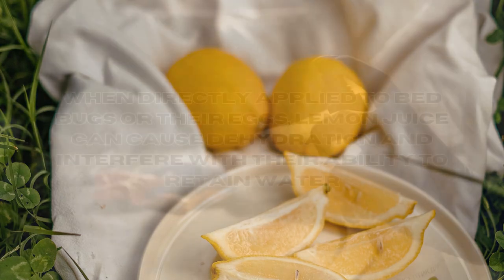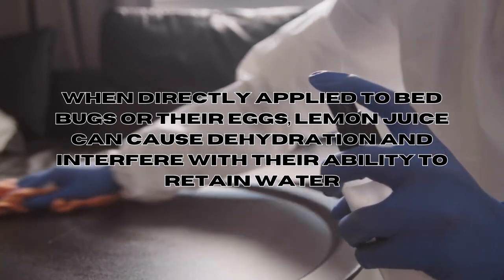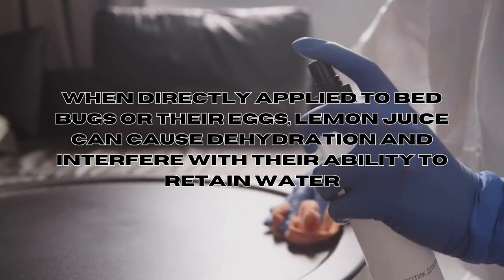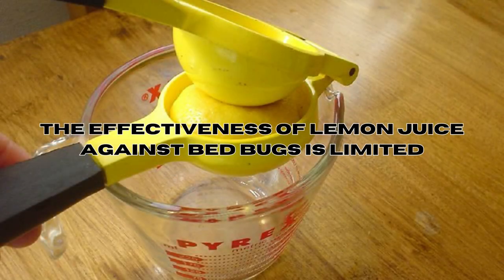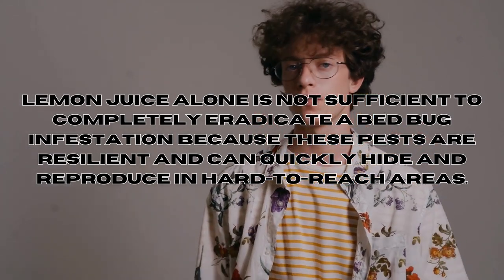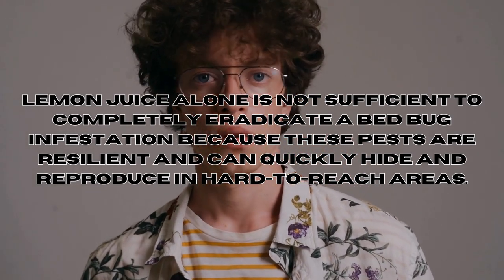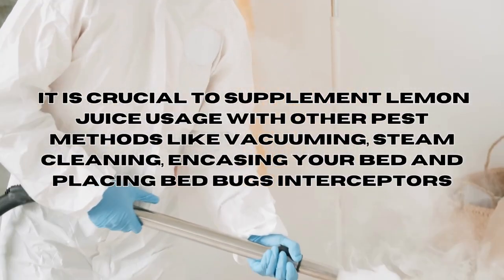Does lemon juice work against bed bugs? Lemon juice contains citric acid, which has some insecticidal properties. When directly applied to bed bugs or their eggs, lemon juice can cause dehydration and interfere with their ability to retain water, eventually leading to their death. However, it's important to note that the effectiveness of lemon juice against bed bugs is limited — lemon juice alone is not sufficient to completely eradicate a bed bug infestation, because these pests are very resilient and can quickly hide and reproduce in hard-to-reach areas.